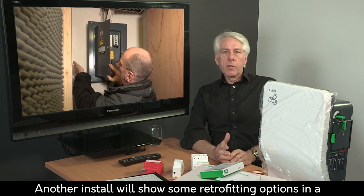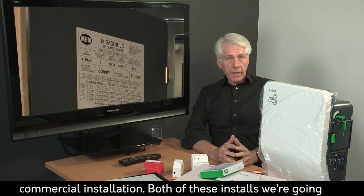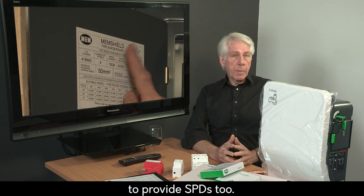Another install will show some retrofitting options in a commercial installation. Both of these installs we're going to provide with SPDs too.